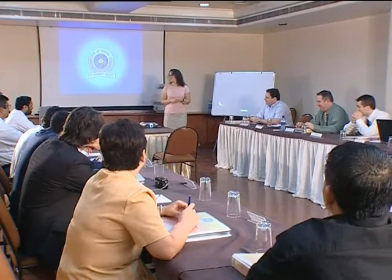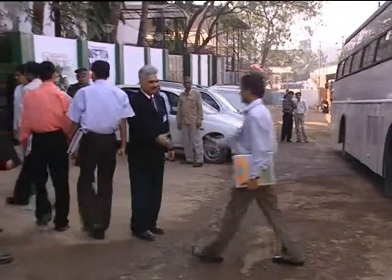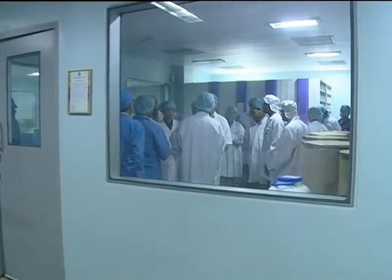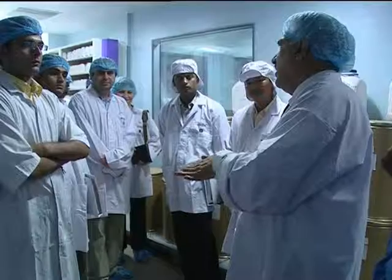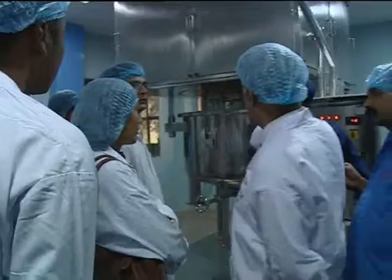At Ideal Cures, we value people as real assets for continuous growth. To achieve this goal, we have been conducting training at the Ideal Institute of Coating Technology for several years. It is held twice a year where 60 to 75 technical persons from over 10 countries participate.